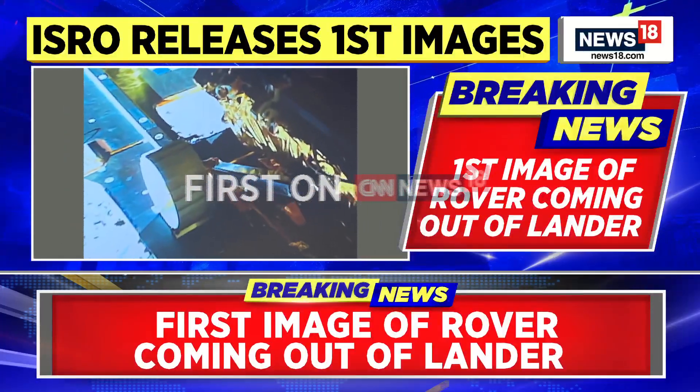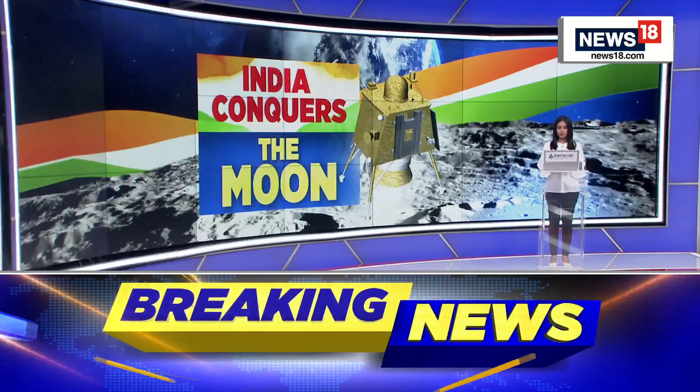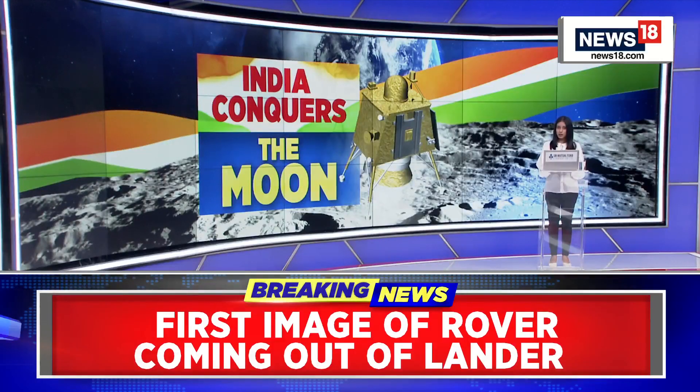Absolutely, Harish. Thank you for bringing us all those details. And you can see the visuals on your screen of the first image that we accessed.